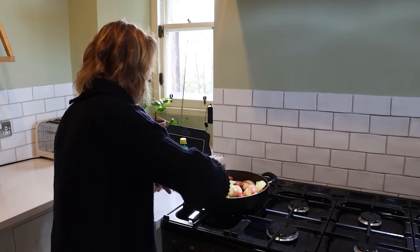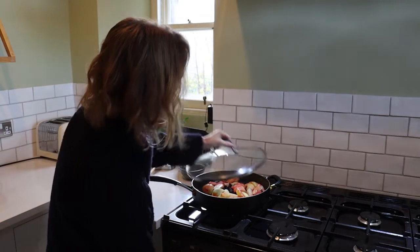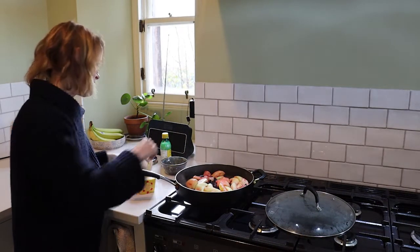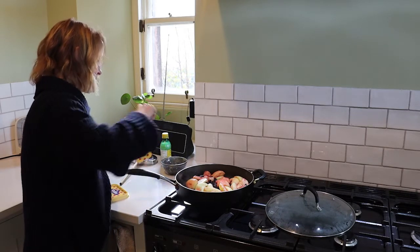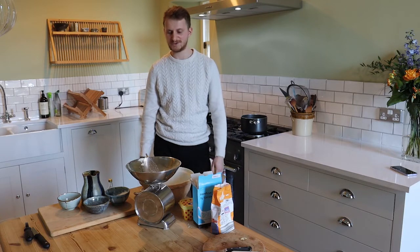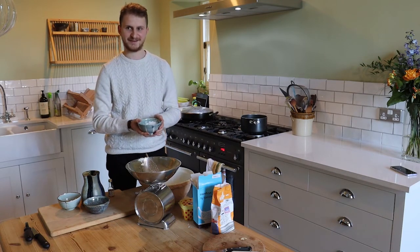They stir everything together and cook it until it's soft, which should take about ten minutes. The Stork margarine — about an ounce — is added in. Then they move on to making the custard: cornflour goes into a bowl, with a splash of milk beaten into a paste.